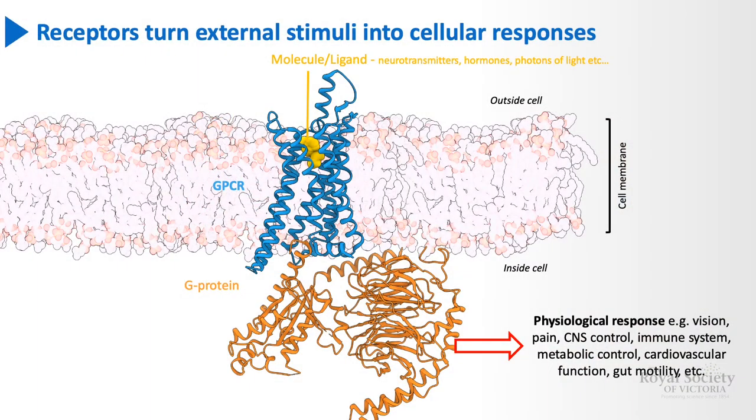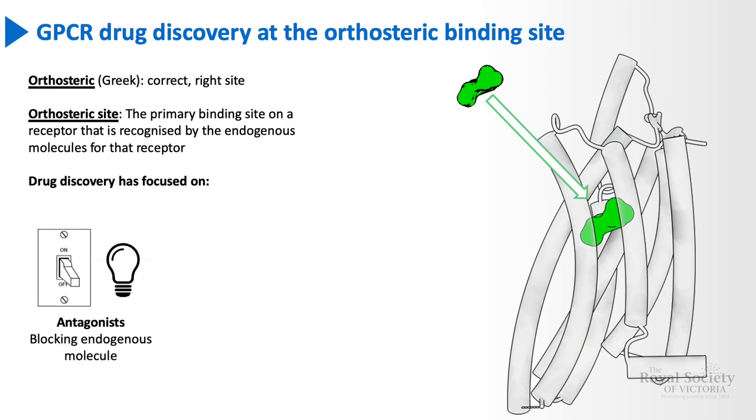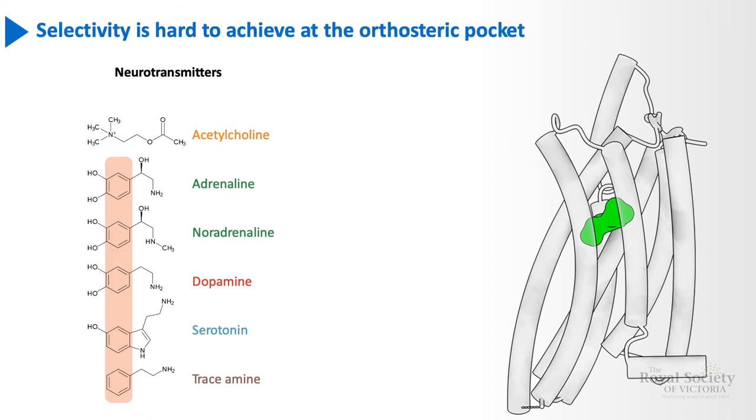Altered behaviour of these receptors can contribute to disease occurring, and therefore they are also important targets for various drugs. To date, GPCR drug discovery has really looked at two paradigms: either blocking the endogenous molecule and turning off the receptor, or turning on the receptor and activating it by mimicking the endogenous molecule. One key challenge with this approach is specifically or exclusively drugging the particular receptor that you're interested in.